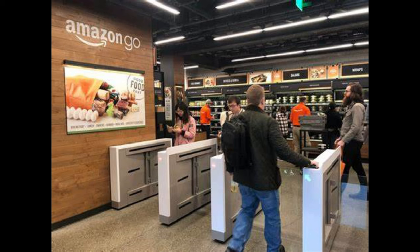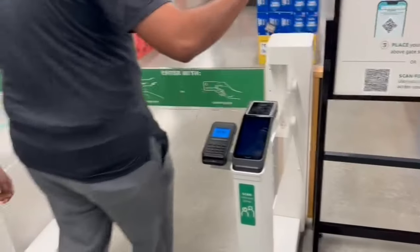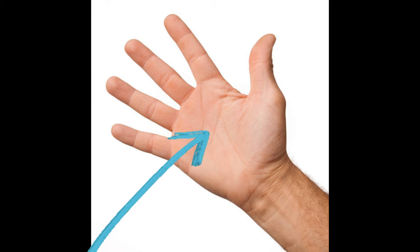In the U.S., you can open an experiment. There are around 20 locations around the U.S. If you go, you can get a QR code or you can scan the palm to enter.